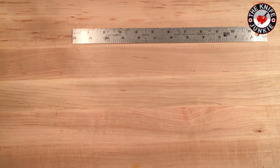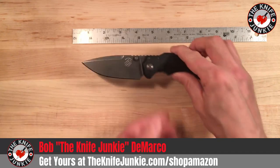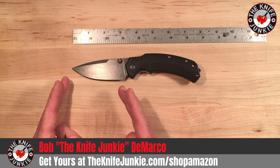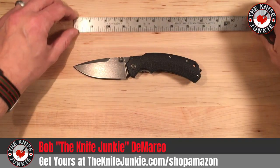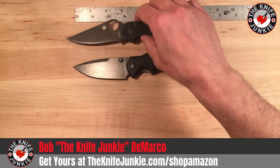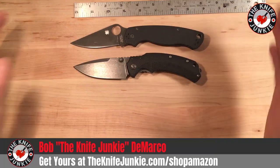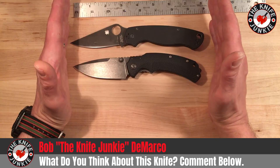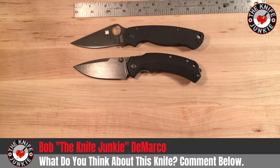It's got an ample lanyard hole. Let's see what it compares to. This is a three-and-a-half inch blade, and overall it's about eight inches. We'll put down the ubiquitous Paramilitary 2 just so you have an idea. Well, this is about the same size, actually. Most people understand how this compares to most knives because most reviewers use this as a comparison knife.